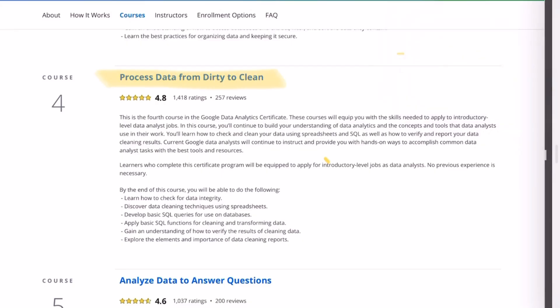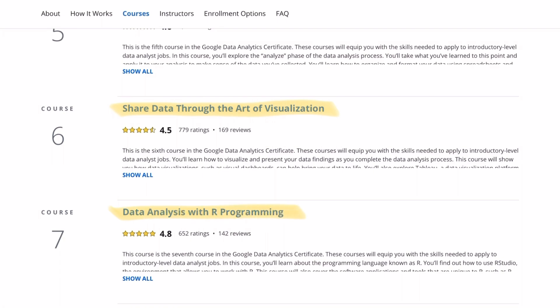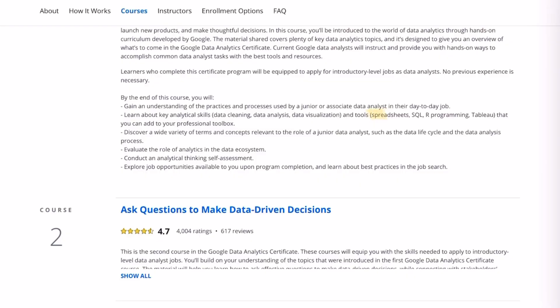One of the nice things about this certificate is that it covers all the fundamentals of data cleaning, data analysis, and data visualization, which are the day-to-day responsibilities of a data analyst. It also introduces you to important tools such as spreadsheets, SQL, R programming, and Tableau, which are widely used tools across different industries. Documentation with R Markdown is also included, which is a really important skill to have — at my work we use R Markdown very often whenever we want to show our work to clients and document what we've done for our own reference later on.